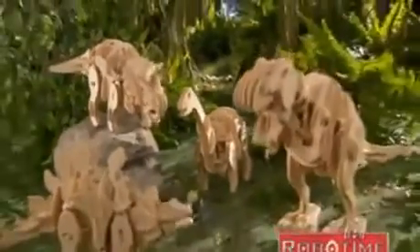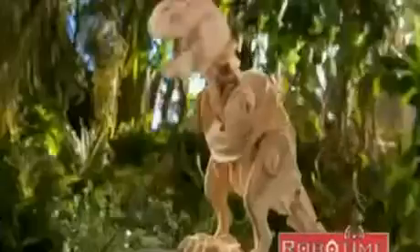Discover the Apatosaurus and Stegosaurus too. Enjoy the magic of the giants of the dinosaur era. Do you believe it? Feel the power of building a dinosaur to life. Dinosaurs are back.